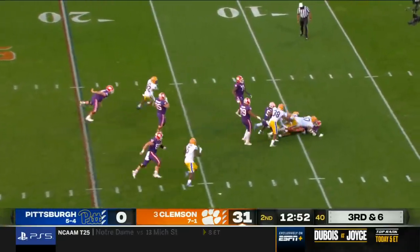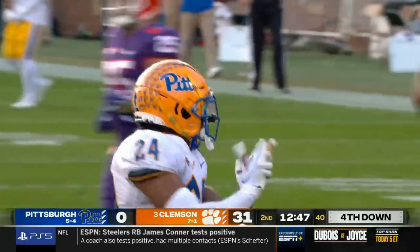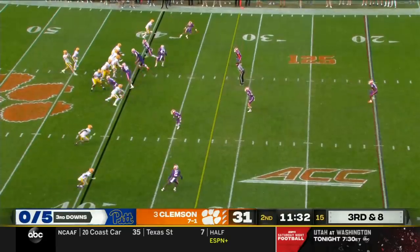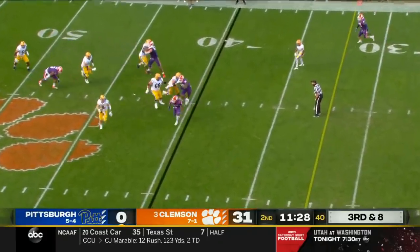Lawrence under pressure — they brought extra men and got there, led by Patrick Jones. Coach Whipple said they wanted to play at a very fast tempo; they certainly haven't been able to get that established here today either.